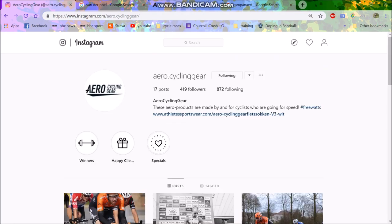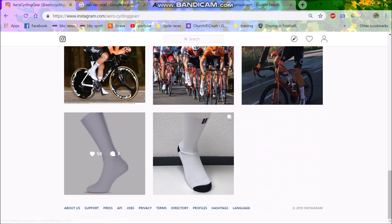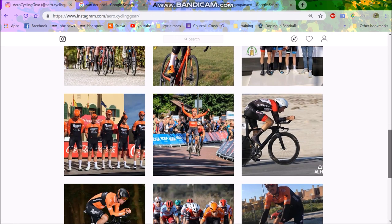What is the fastest socks that no one is talking about? They're by this very odd brand called Aero Cycling Gear — 419 followers on Instagram, not very big. They did follow me, I had a look, checked out their socks, and was like, hmm, what are these? New Aero Socks — I love a bit of Aero Socks.